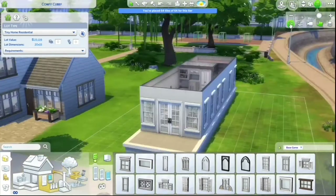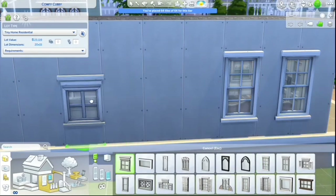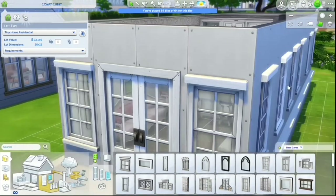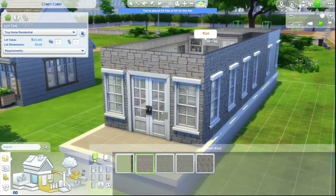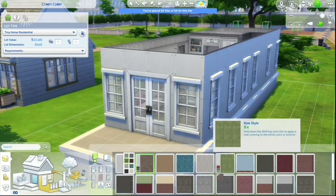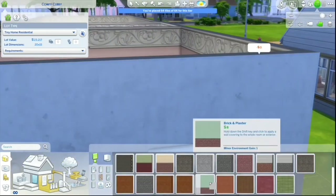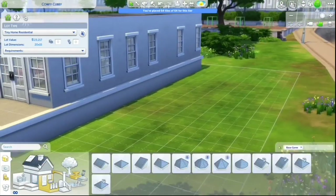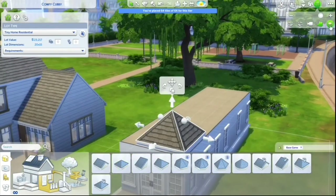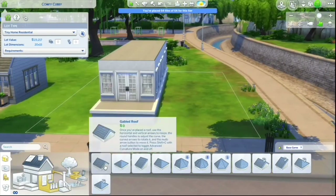I had a hard time with window placement on this house. It feels like an excessive amount of windows, but less feels like not enough windows. I like natural light, and I think natural light looks really nice, especially in this French country build, so it works.